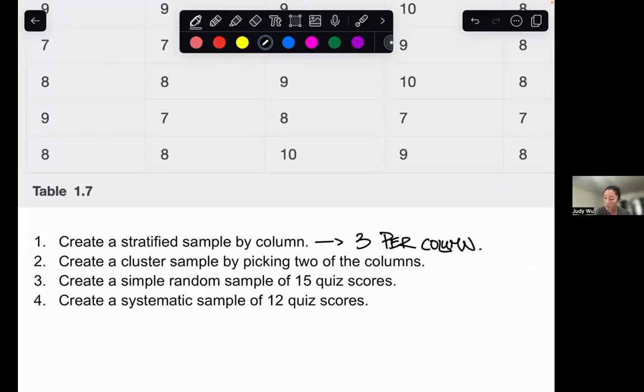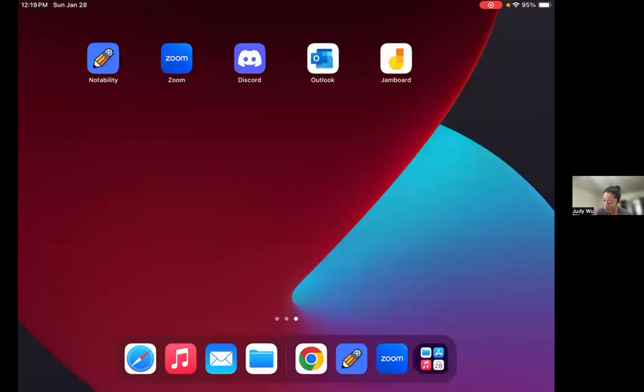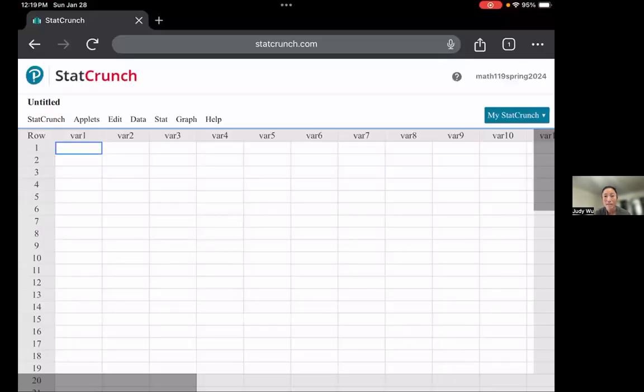Before we use our technology, I want to number each of the rows, because what we're going to be picking is which one of those 10 quizzes we want to look at. So we've got rows one through ten. Now we're going to shift gears and go to StatCrunch.